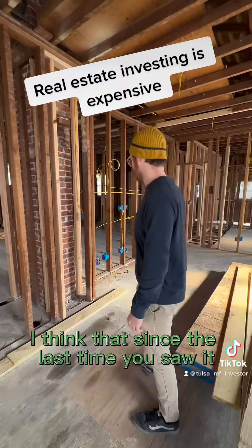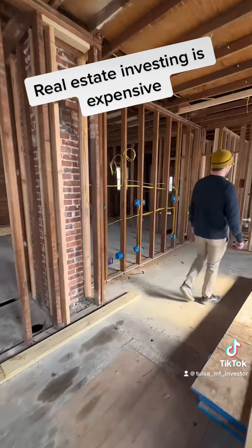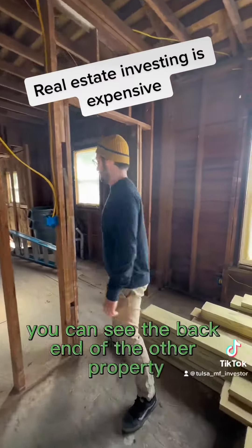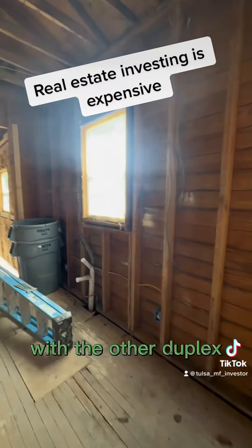Since the last time you saw it, I don't think I've done much more, but if we go back here, you can see the back end of the other property with the other duplex.